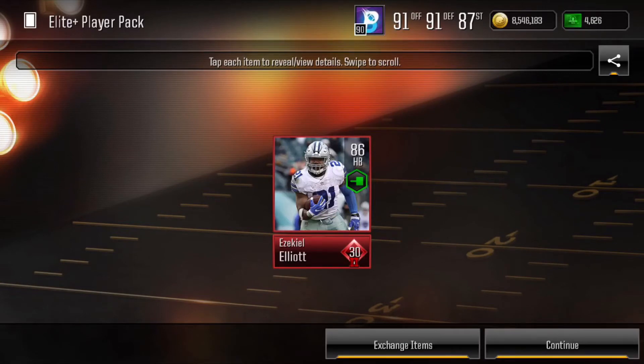A few days later, I open another one and we pull an 86 Smash Mouth Ezekiel Elliott. This was one of the early running backs that did have 90 speed, so this is definitely a cool pull as well. And that is what we have pulled so far of significance out of elite player packs.